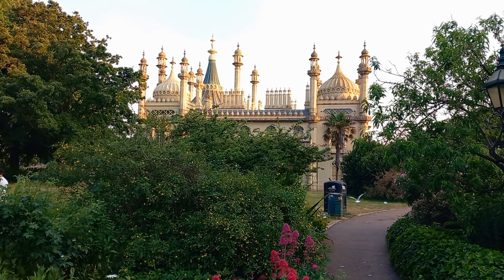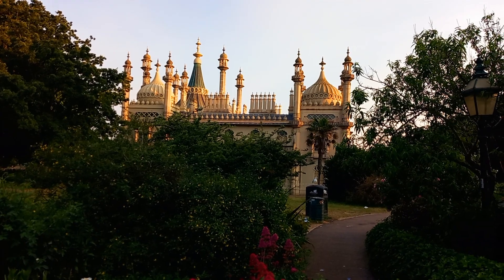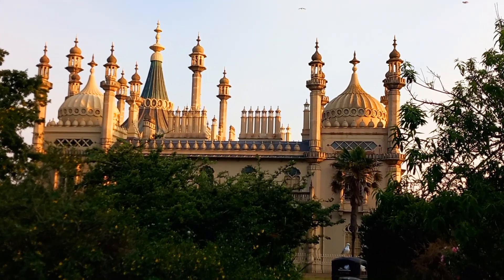Royal Pavilion, 3 years old. Now it's full. So pretty.